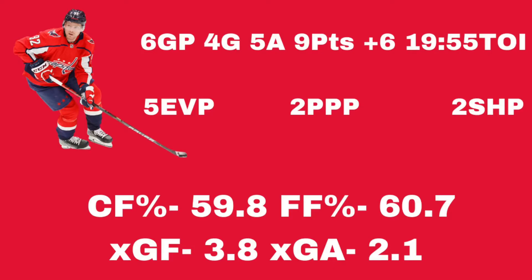Let's get into it — looking at Evgeny Kuznetsov and what he's done so far. We'll look at some analytical numbers and some standard statistics, and he has certainly passed the eye test to start this season. Six games played: four goals, five assists, nine points, a plus-six rating, playing almost 20 minutes per game at 19:55 a night. He's playing in all situations — five even-strength points, two power play points, and two shorthanded points as well.